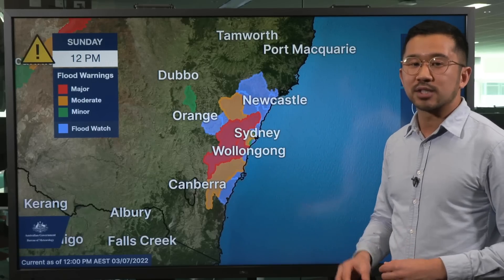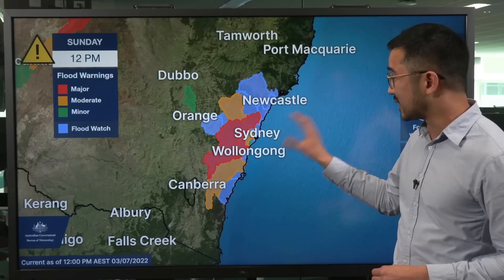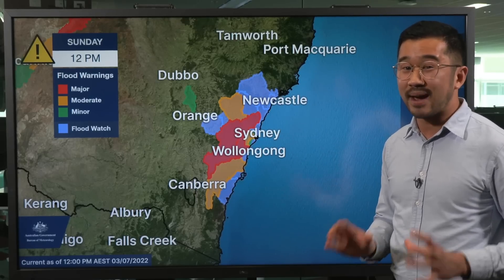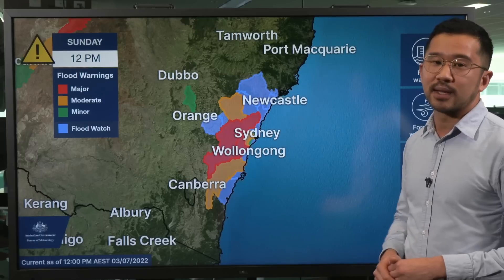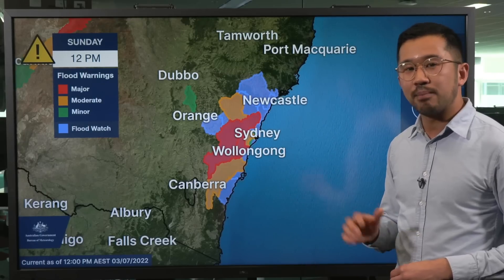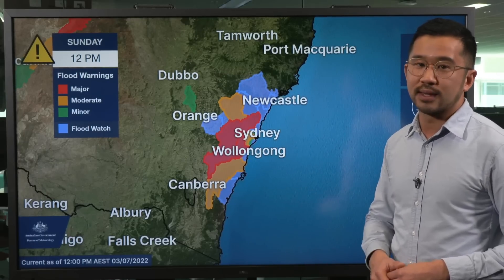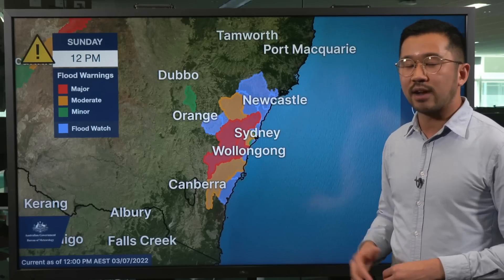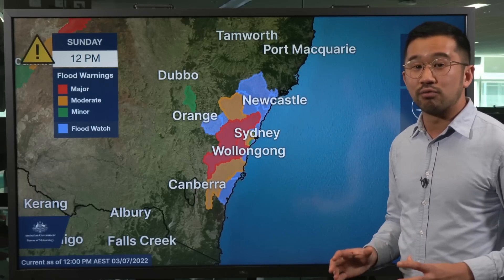We are keeping an eye on some key locations across parts of western Sydney and towards the Blue Mountains, including Menangal Bridge and North Richmond, which are already seeing major flooding, and we could see major flooding pushed downstream to Windsor. At Penrith, you're already at moderate flood levels. There's still plenty of water moving downstream and with further rainfall expected, these rivers could rise even further.